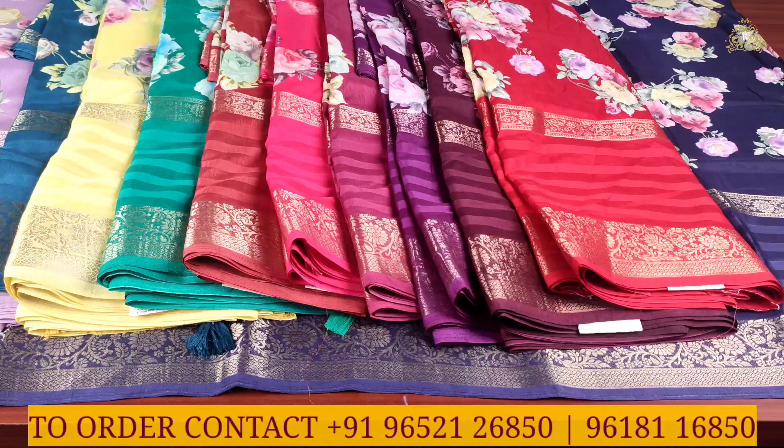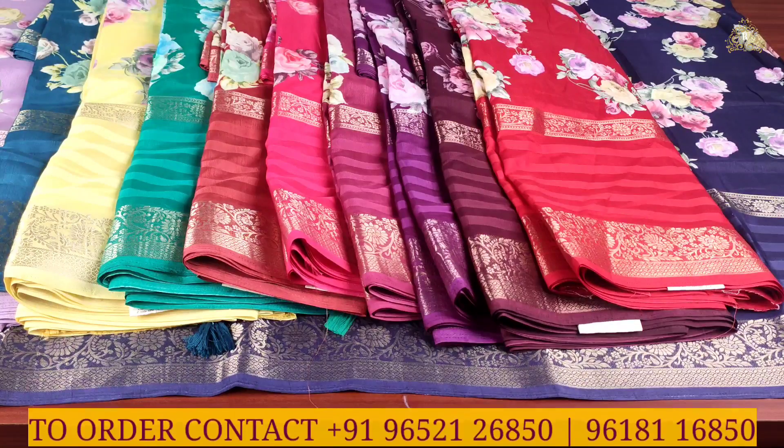You can purchase this saree — contact details and purchase information are available in the description. Check out the description and visit the store. Thank you and have a good and safe day.